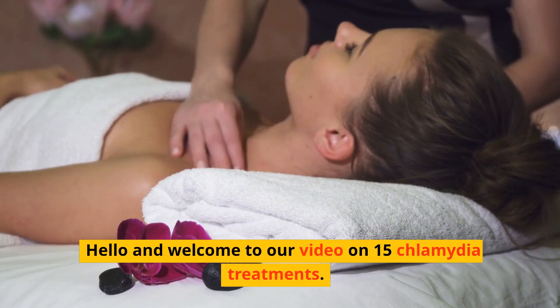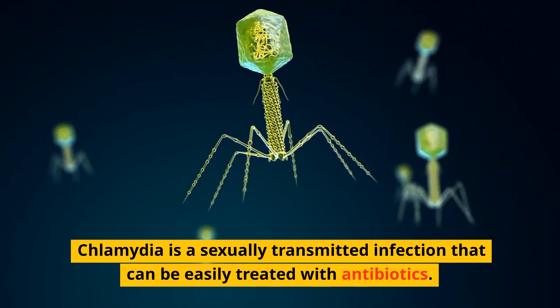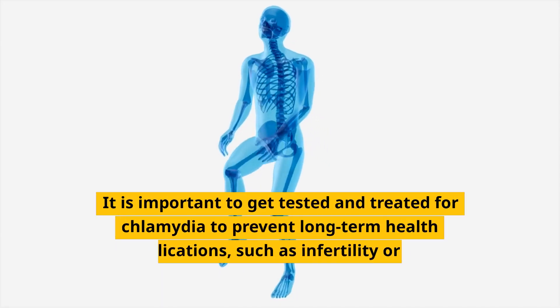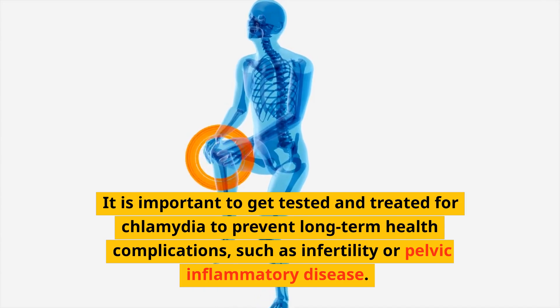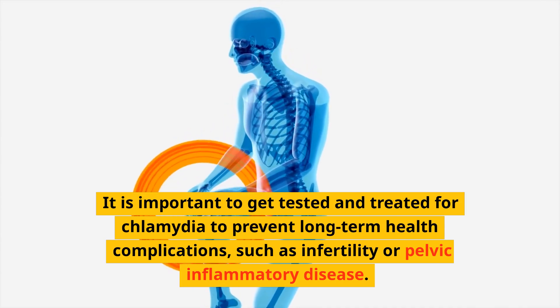Hello and welcome to our video on 15 Chlamydia Treatments. Chlamydia is a sexually transmitted infection that can be easily treated with antibiotics. It is important to get tested and treated for chlamydia to prevent long-term health complications, such as infertility or pelvic inflammatory disease.